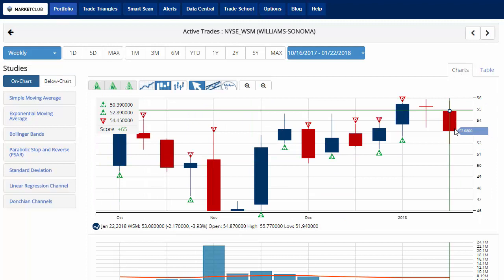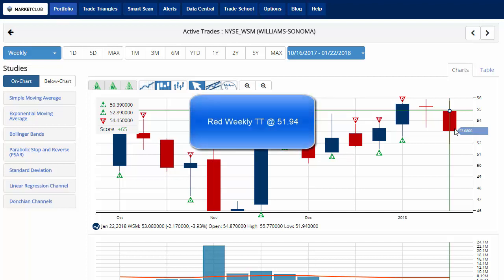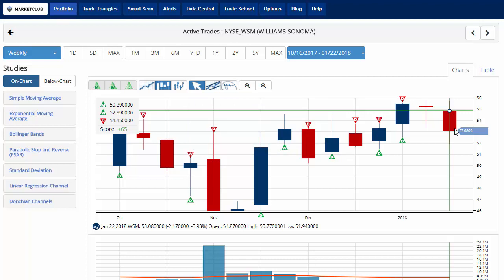Taking a look at Williams and Sonoma, currently trading at 53.08, down almost 4% on the week, continuing to come under some pressure with a chart analysis score of plus 65, indicating that overall the trend is weakening. We've moved our stop up to 51.94, where we would issue a red weekly trade triangle indicating a move to the sidelines for Williams and Sonoma. This trade has really gone nowhere — we've just been bouncing back and forth along this channel — but we haven't given up yet, so we'll keep an eye on it.